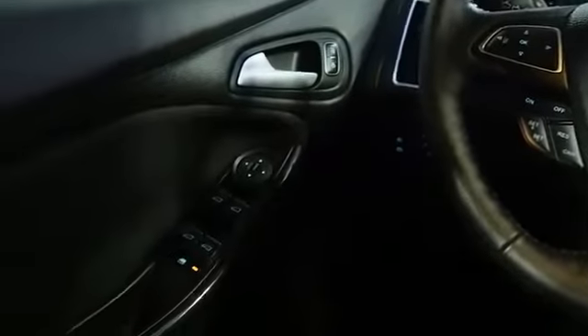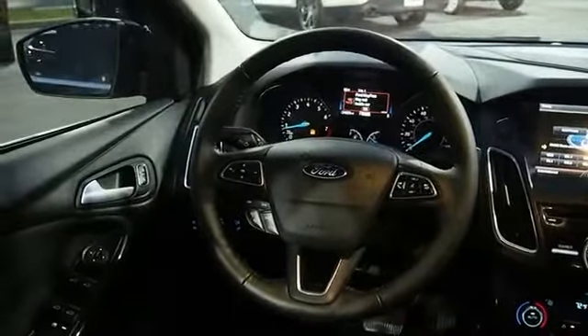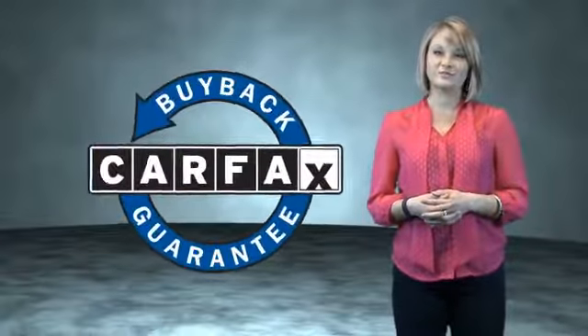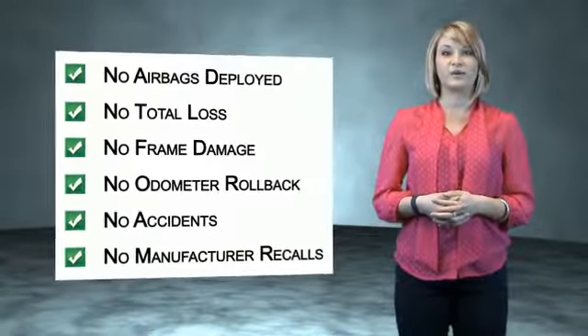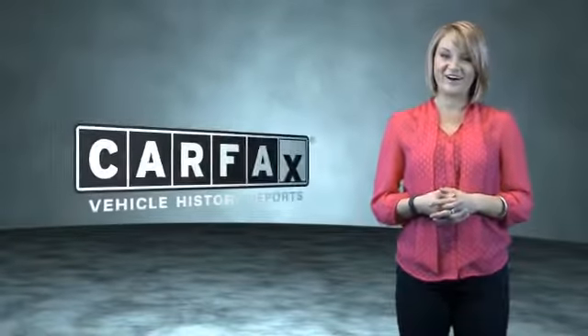Great quality at a great price — call or click to contact us today. This is a Carfax One Owner Vehicle which qualifies for the Carfax Buy Back Guarantee. Be sure to find a complimentary copy of the Carfax Vehicle History Report online or contact the dealership. Just say, show me the Carfax.